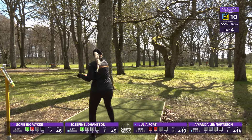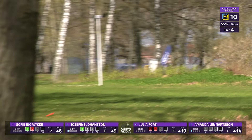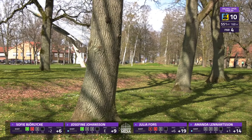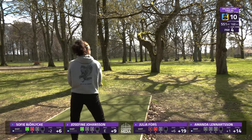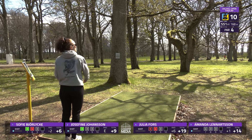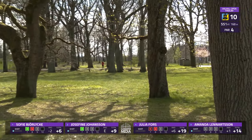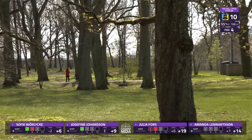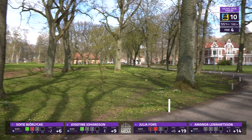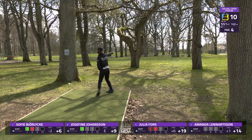As you can tell, the wind is really picking up, so you can see a lot of affected flight there. Good shot there from Sophie, as long as she is around that tree.